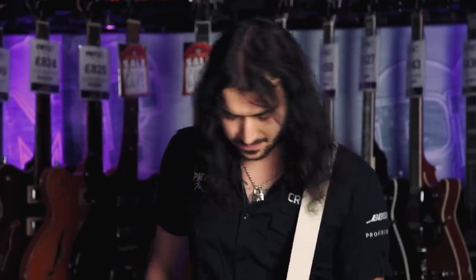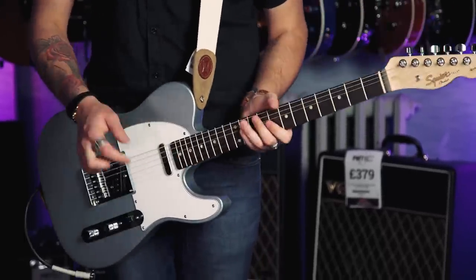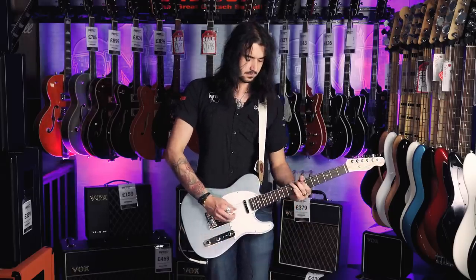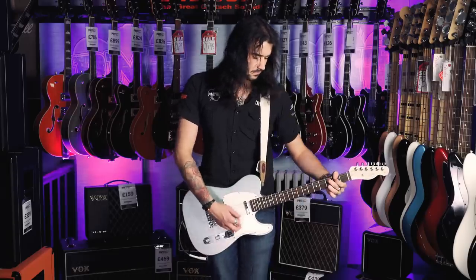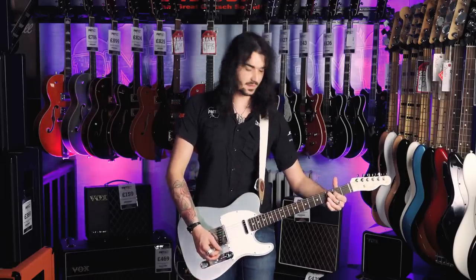This is fresh out of the box. It hasn't been set up and it plays absolutely amazing. The satin neck is a lovely feel — it'll mellow out over time, given there's not a thick layer of paint on it. This is the neck pickup. There's an unexpected harmonic there.